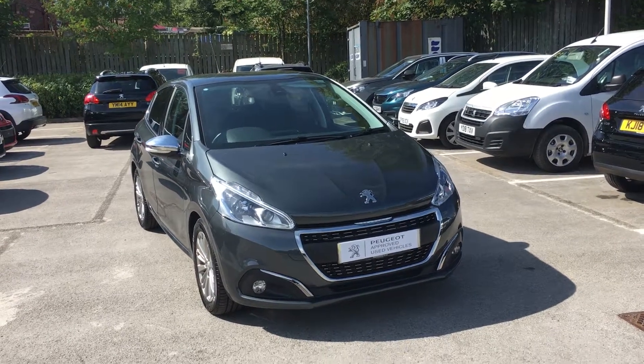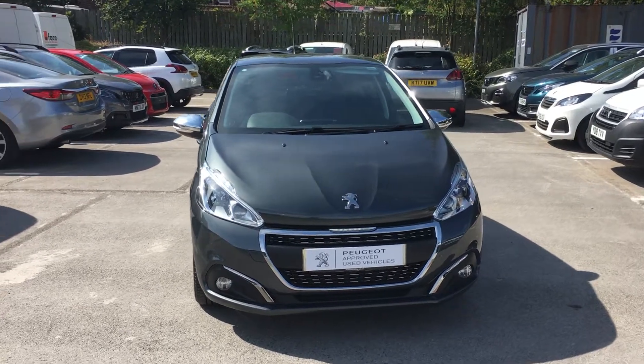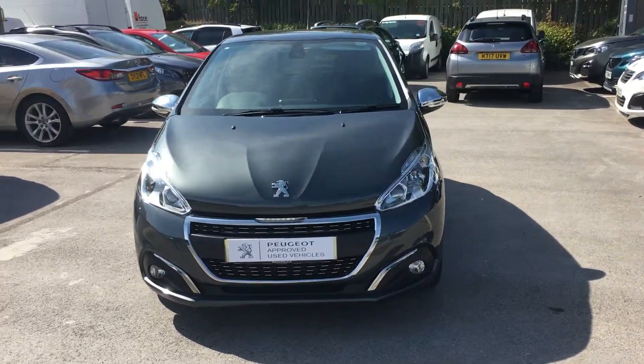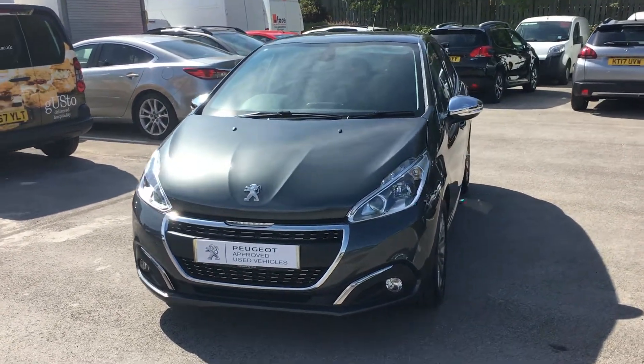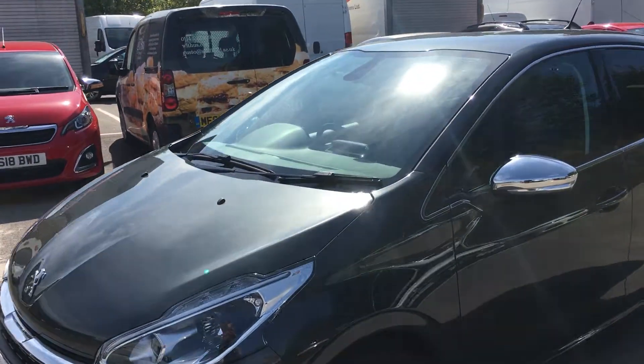Welcome to Robinson Day Peugeot Sheffield. My name is Rebecca. I'm introducing you to a Peugeot 208 Allure. This is a 1.6 diesel. The vehicle is in shark grey.